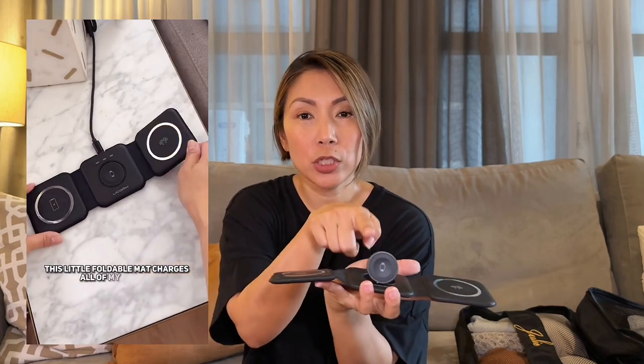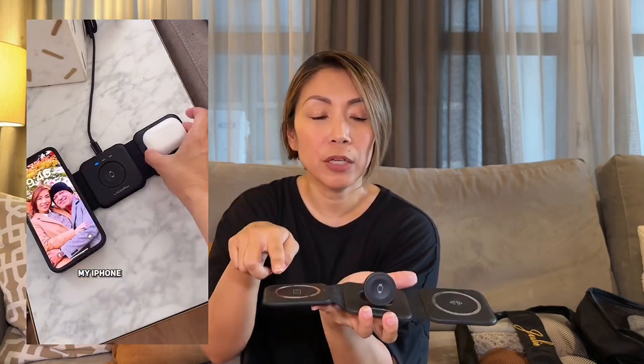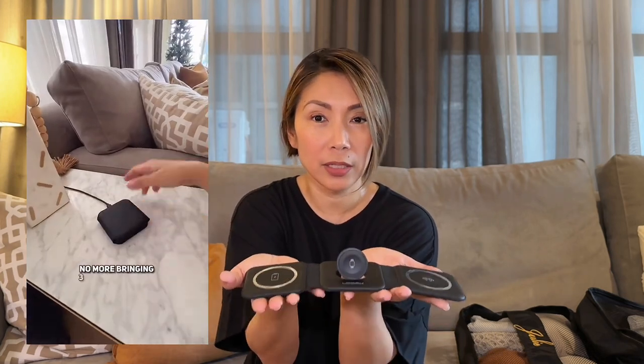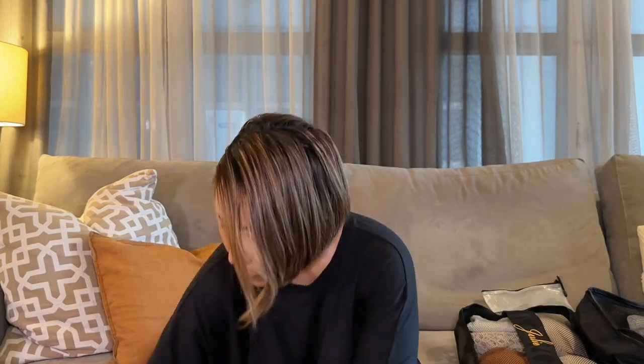For my tech items, I have this charging organizer — I shared it before. It has a cord and it's magnetic. I put my Apple Watch here, my phone here, and my AirPods here. It lies flat, so it's really easy to bring since it's thin.